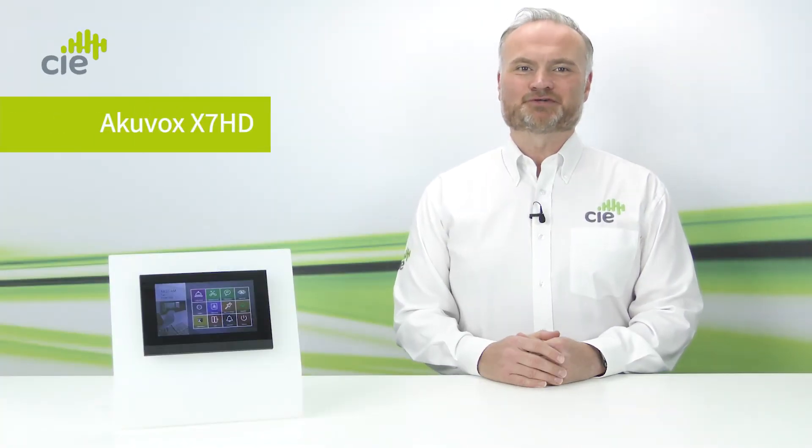Welcome back to ciegroup.com. I'm Chris and today we'd like to introduce you to the latest compact touchscreen door answering panel from Akivox, the X7 HD. The X7 HD is one of the most price competitive products in our door intercom panel range but certainly isn't lacking in features and functionality.